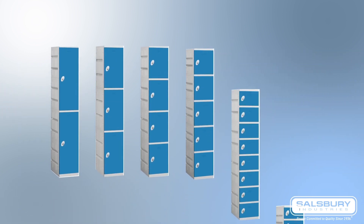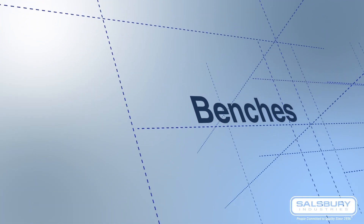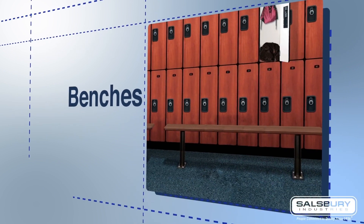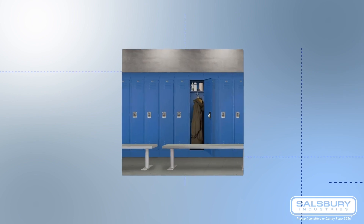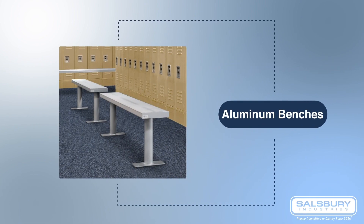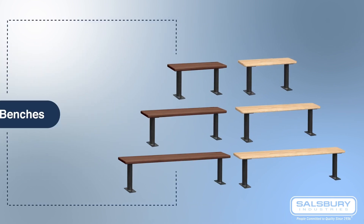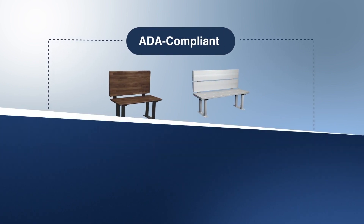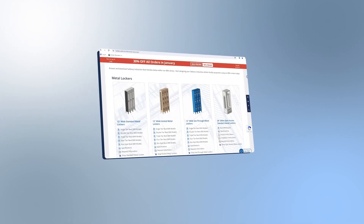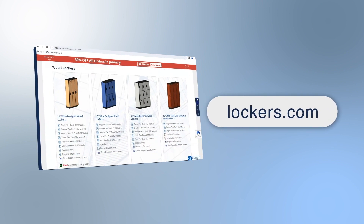In addition to quality lockers, Salisbury Industries offers locker benches in various colors and sizes made with top-quality materials. You can choose from aluminum benches that offer a traditional look with durability, or wood benches that provide a classic aesthetic in light or dark finishes. ADA compliant options are also available in different styles and sizes. Head over to lockers.com and select the right lockers for your locker room.